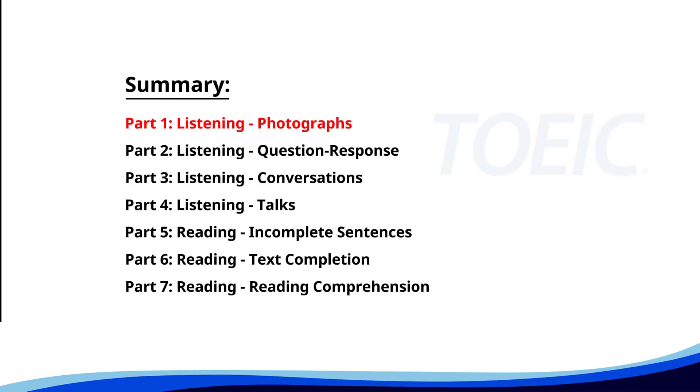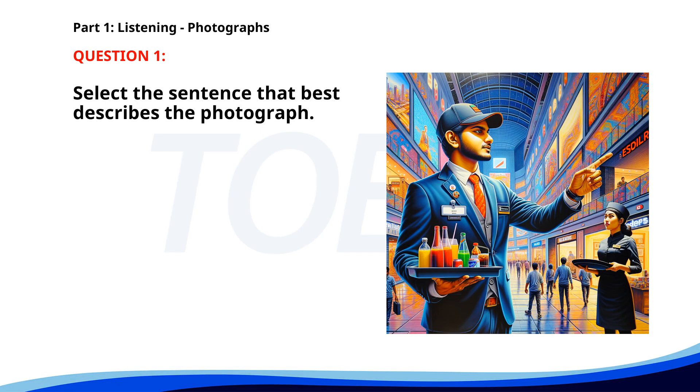Let's kick off with Part 1, Listening Photographs. Get ready to analyze some images and pick the best response. Number one. A. A man is pointing while holding a tray of drinks. B. Two people are sitting at a table in a cafe. C. A cashier is scanning items at a checkout counter. D. Customers are standing in line at a ticket counter. The correct answer is A: A man is pointing while holding a tray of drinks.